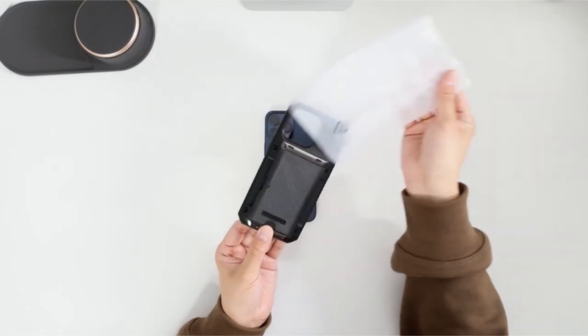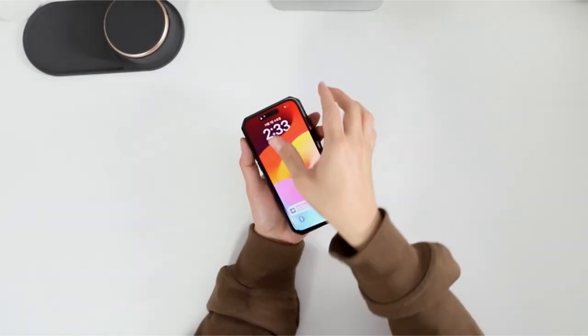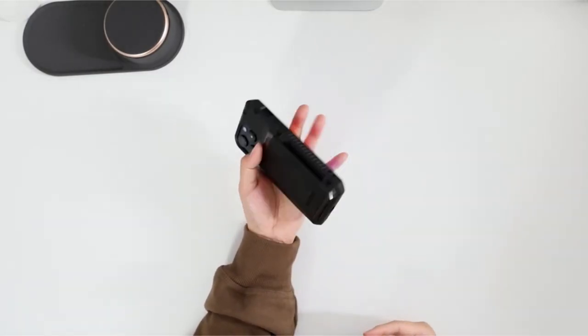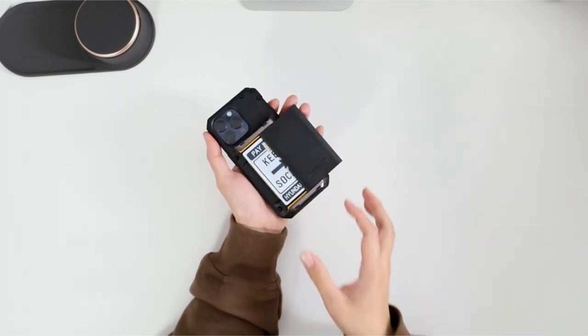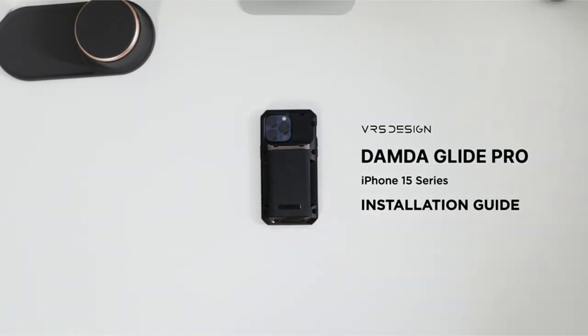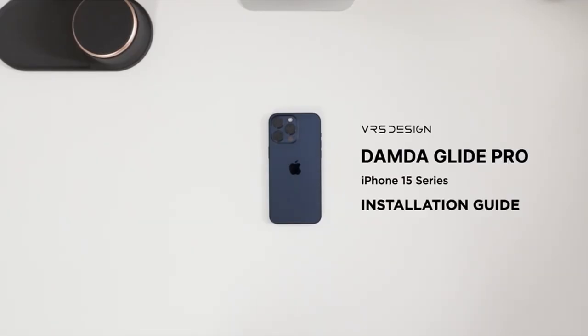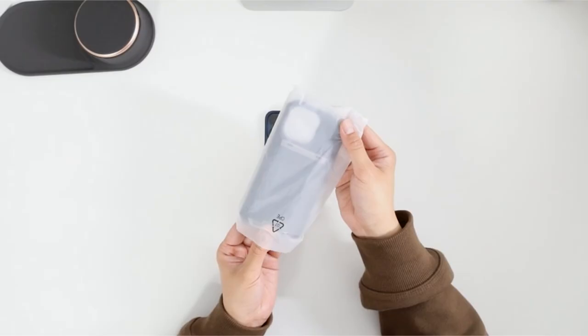Superior shock resistance and drop protection are guaranteed by its metal base bar and premium TPU material body. The regular cable charging feature and ample card holder space are designed with the user's convenience as the top priority. Crafted especially for the iPhone 15 Pro Max 2023, this case is a stylish and safe mobile accessory that blends durability and creativity.